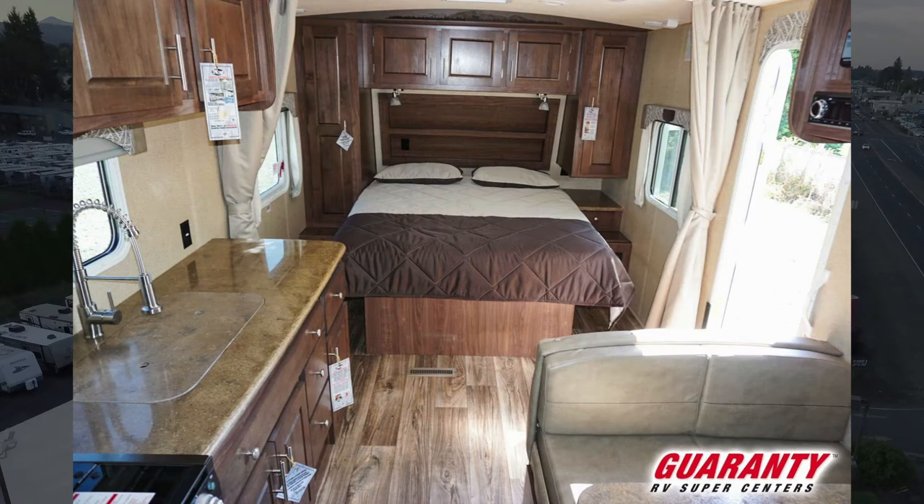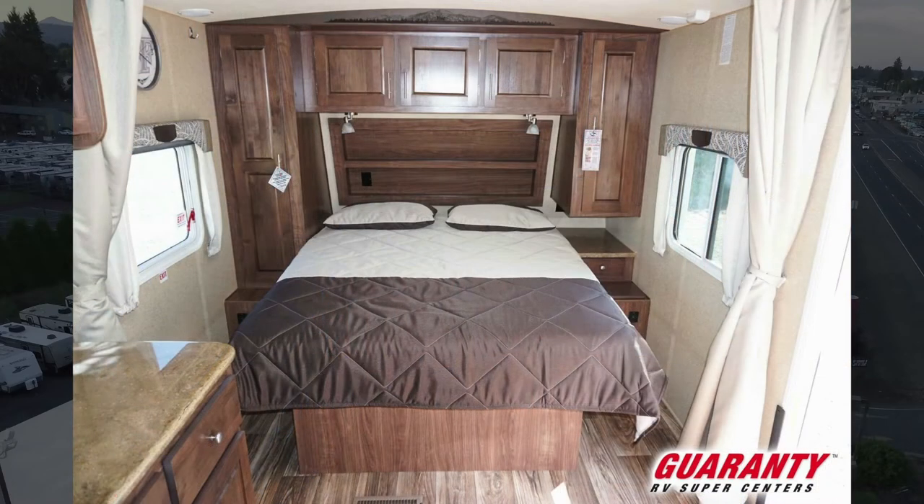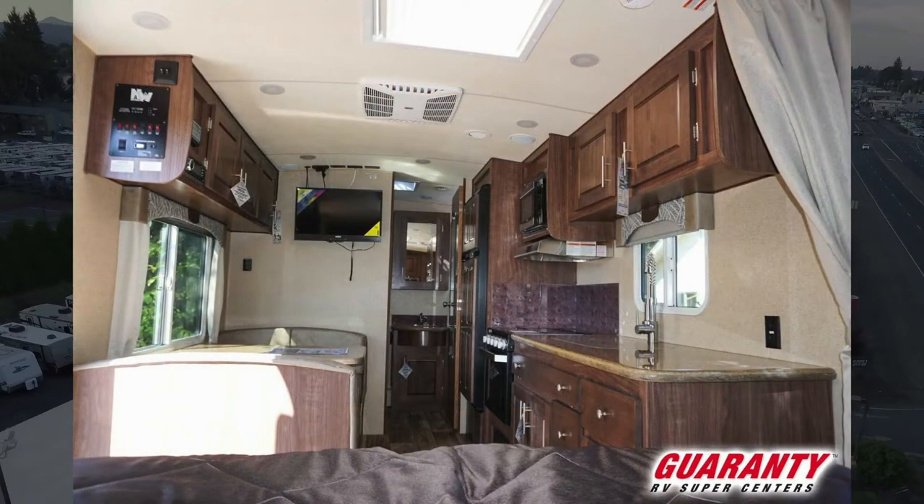Coming into the trailer, you've got a big, nice front walk-around queen bed, with two big shirt closets and a couple of drawers on each side. There are three areas to store your stuff up above the bed, really good reading lights, and 13,500 BTU air conditioning — ducted, meaning the ducts go from front to back to keep the coach cool at all times when you need it.